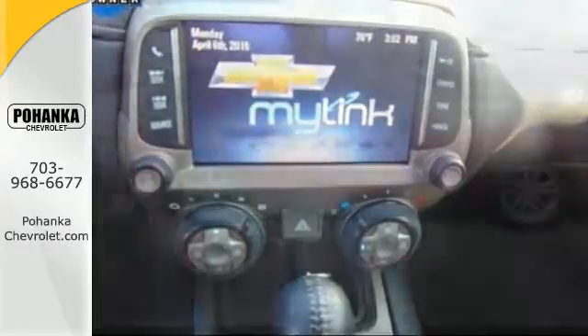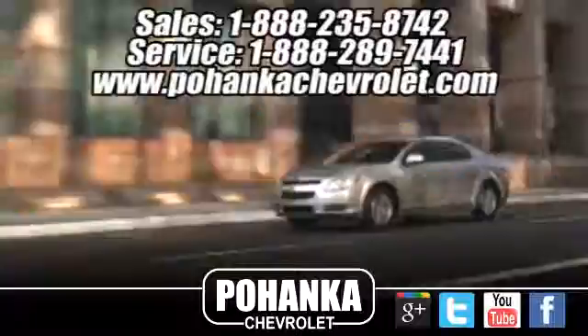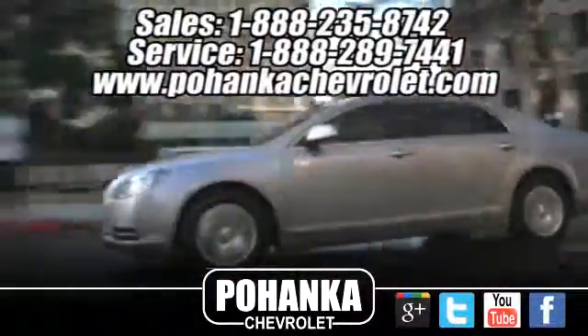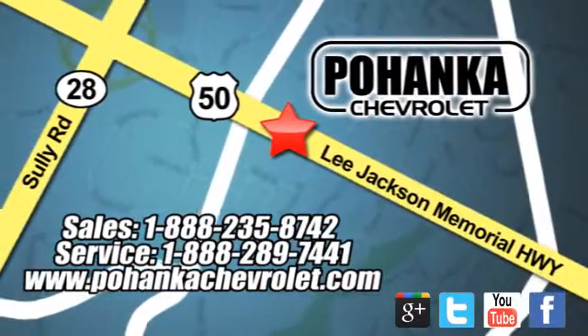Take a seat inside this Camaro and drive it home today. Bohenga Chevrolet is a great place to buy a car. We're conveniently located at 13915 Lee Jackson Memorial Highway Route 50 in Chantilly.